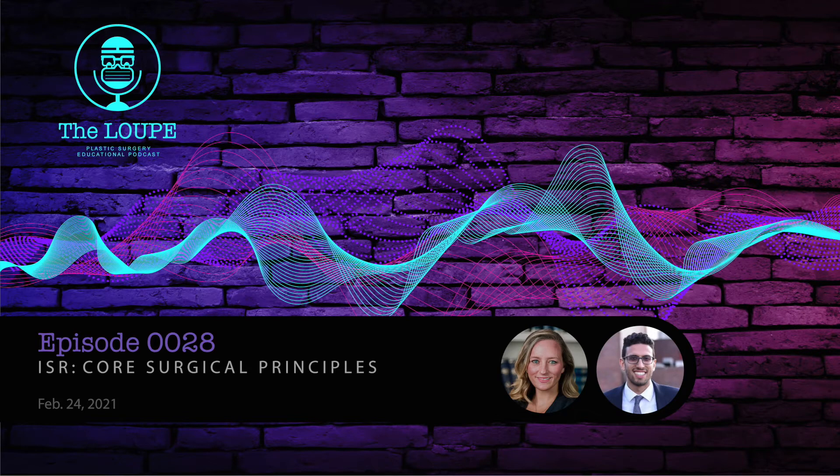You are listening to The Loop Podcast, a project in plastic surgery innovation. Hello everyone and welcome back to The Loop Podcast. Today's episode is a resident guided in-service review of core surgical principles. I have with me here today Dr. Brian Vestir-Turani.